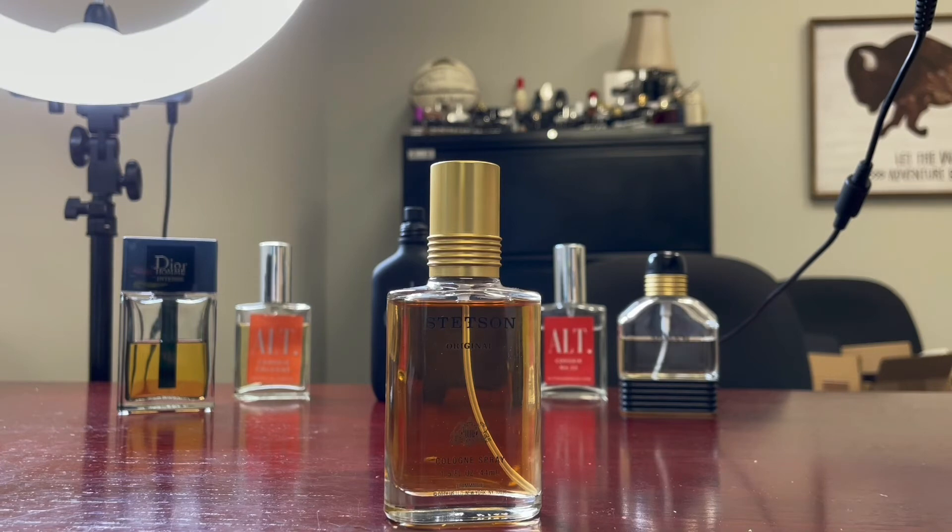Clary sage — you can definitely smell that; there's an herbal quality there, but a lot of lavender. Middle notes: carnation, geranium, vetiver, cedar, orris, jasmine, patchouli. Being an 1981 fragrance, it has a lot of notes. You can definitely smell the floral mid. What I'm smelling most is the carnation, but there's a good mixture of flowers. It's not overboard — the florals are there to soften up that citrusy herbal top.